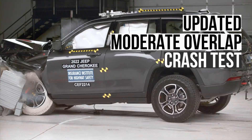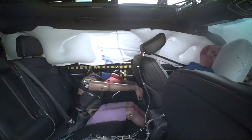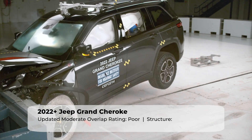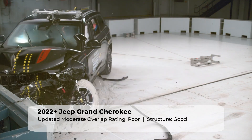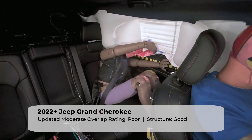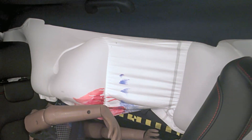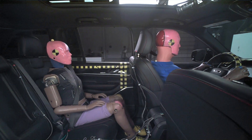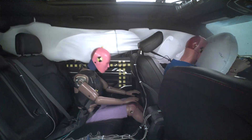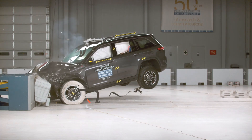Let's start with the updated moderate overlap test, which now has a crash test dummy in the rear seat. The value of this test is that it tells us how rear seat passengers are protected in a frontal collision. Unfortunately, the Grand Cherokee performed extremely poorly in this test. The main concern is during rebound — the rear seat dummy's head precariously moved outside the side curtain airbag, leaving the head completely vulnerable to impacts during a violent crash event. Prior to this dramatic rebound, the dummy's head dangerously approached the front seat back. The rear dummy also recorded a high risk for chest and head or neck injuries. In all, the Grand Cherokee had abysmal performance in this evaluation and scored the lowest rating of poor.